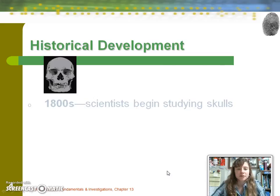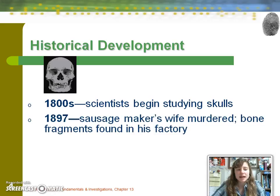In the historical development of the field, scientists began studying skulls in the 1800s. In 1897, there was an interesting case in Europe in which a sausage maker decided he didn't want his wife around anymore, so he killed her, boiled her body, and attempted to dispose of the remains through sausage-making factory machinery. However, bits of her finger, skull, and arm were left over in the form of bone tissue.